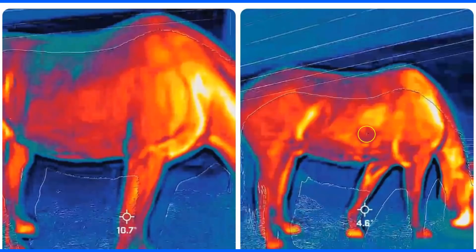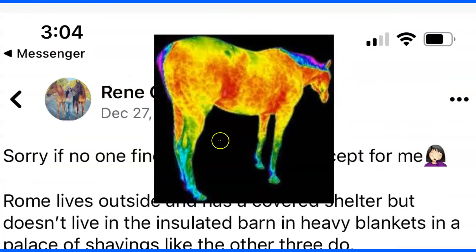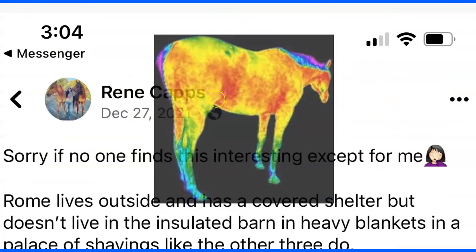You can tell especially by the flank — where it was blue on the left — it's really heating up because the hay is going to the belly and intestines and producing heat through a chemical reaction. This is why horses need to eat continuously. Feeding only twice a day is really bad for a horse and causes all kinds of problems.